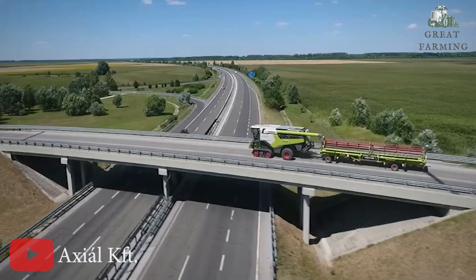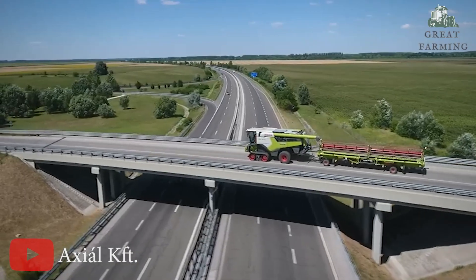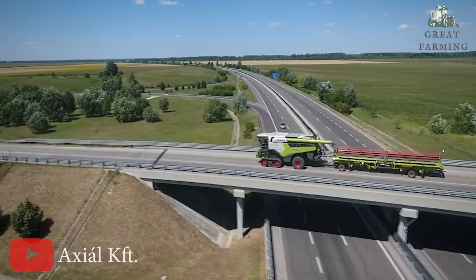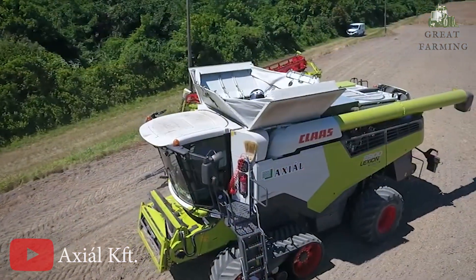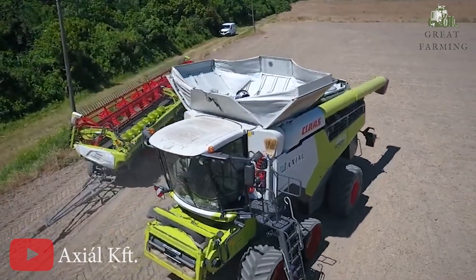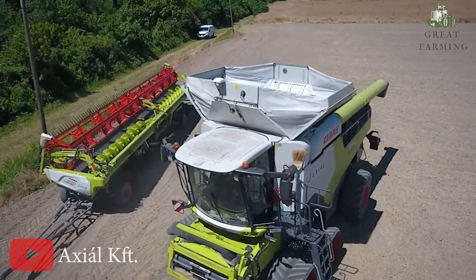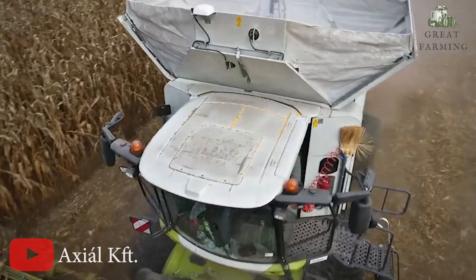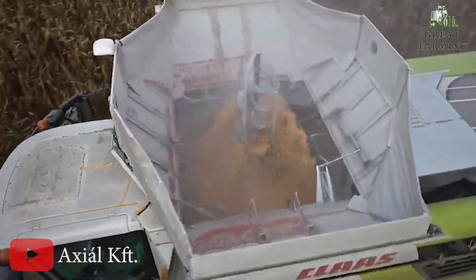Moving on to the Klaia Selection 8900, the Harvesting Marvel. Get ready to experience the extraordinary power of the Klaia Selection 8900, the ultimate harvesting machine. This incredible machine is here to take your harvest to new heights with precise performance and unbeatable capabilities. Let's talk about its impressive capabilities.